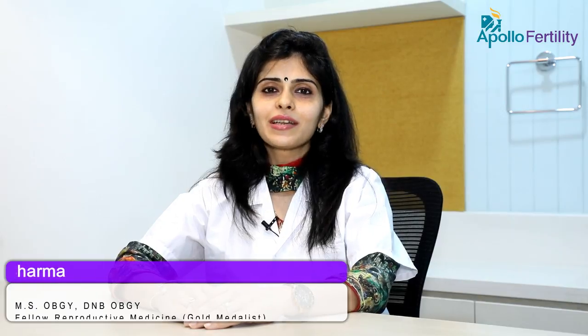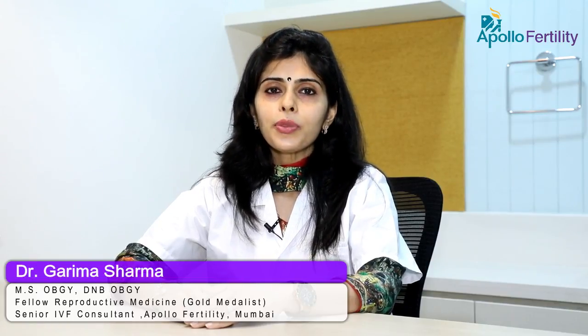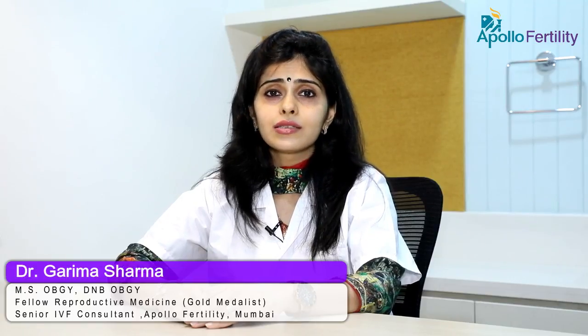Hello dear friends, I am Dr. Garima Sharma, senior IVF consultant at Apollo Fertility Thane. Today I'm going to talk about the effect of medications during fertility treatment. The various medications used during fertility treatment come in different forms: oral tablets or capsules, vaginal tablets, capsules or gels, transdermal patches or gels that you can apply on the skin like a lotion, and injections.